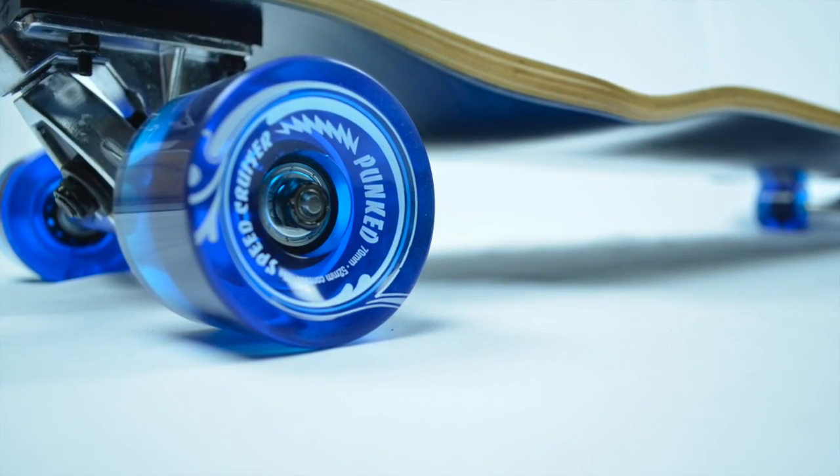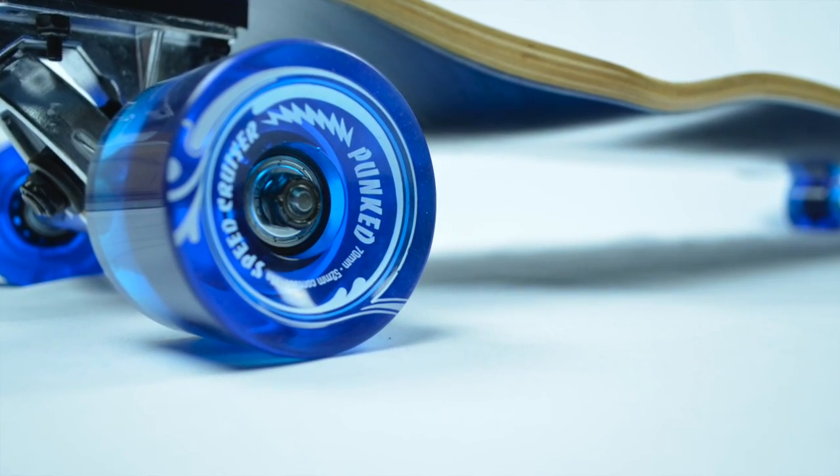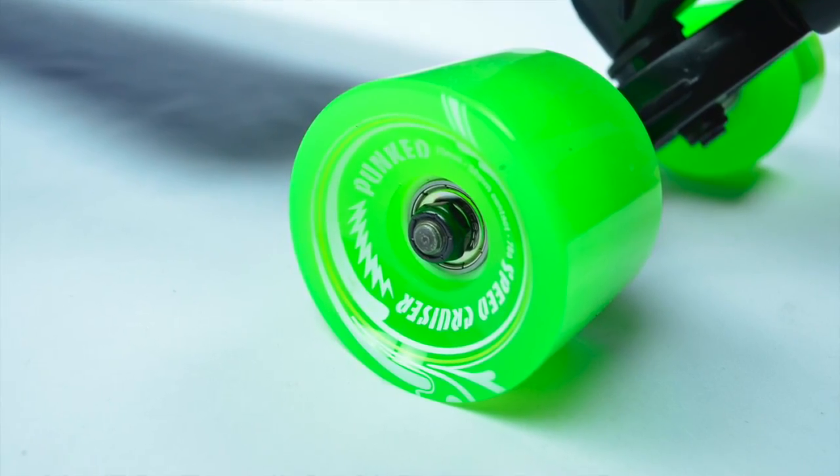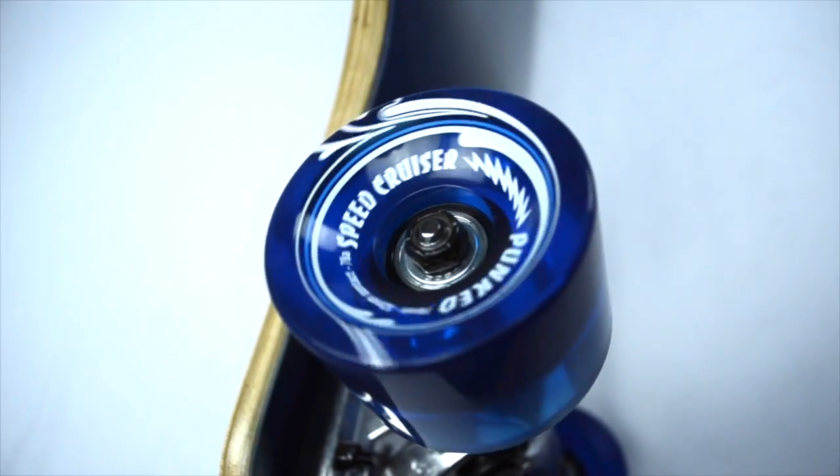Tiny bumps, cracks, and rocks will pose no threat to beginners and experienced riders alike. The Ritalin ABEX 7 bearings will allow you to fulfill your need for speed.